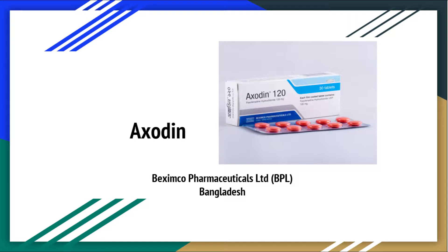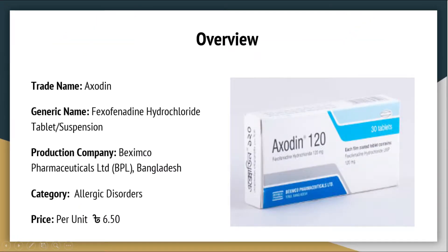AXODEN. Produced by Vexim Co Pharmaceuticals Limited, Bangladesh. Trade Name: AXODEN. Generic Name: Vexophenidine Hydrochloride. Production Company: Vexim Co Pharmaceuticals Limited (BPL), Bangladesh. Category: Allergic Disorders. Price per unit: 6 Taka and 50 Paise.